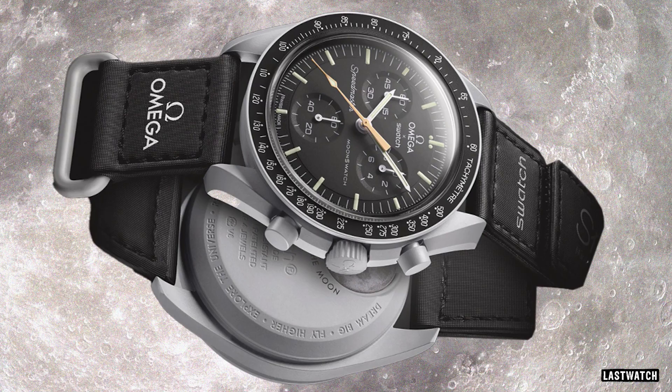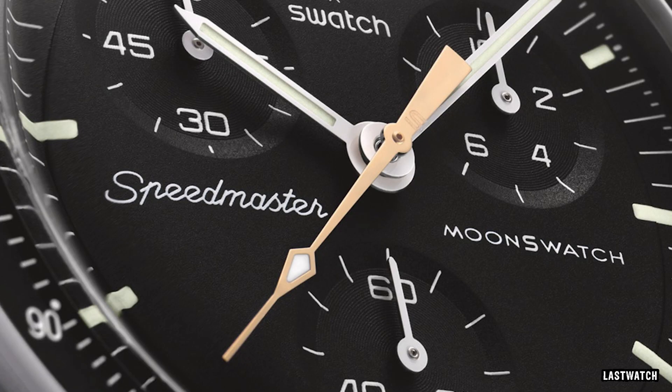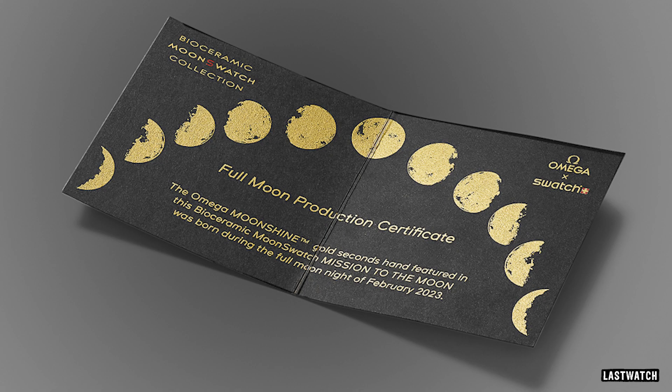That may well change. The Moonshine is unique — or should I say was unique — in that it is not deemed as part of the original eleven Moonswatch collection. It stood alone with a gold-plated chronograph hand that is smelted every month during a magical full moon, with the watch being sold during the next full moon. The proof of this is born out with the official full moon production certificate that you get with your Moonshine.